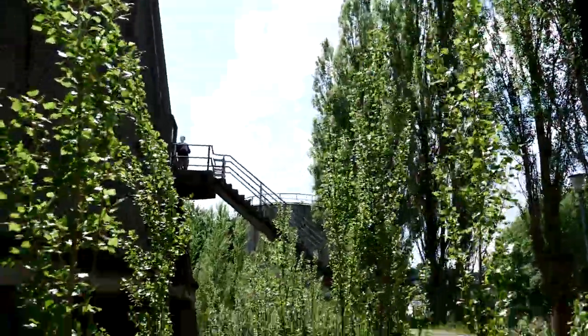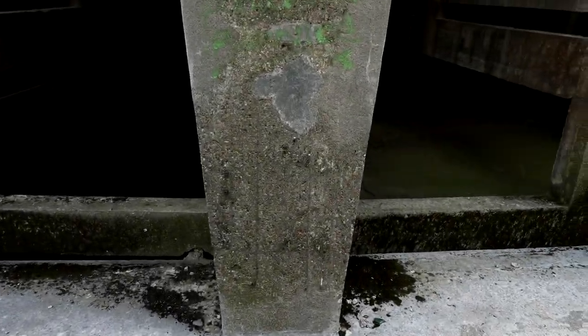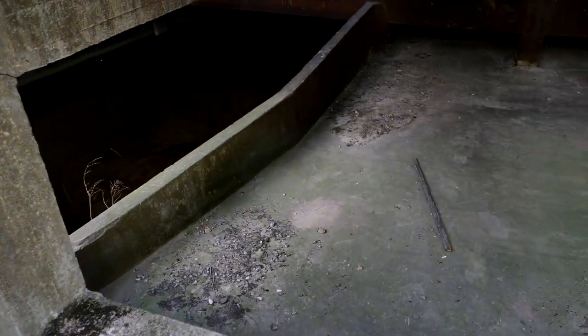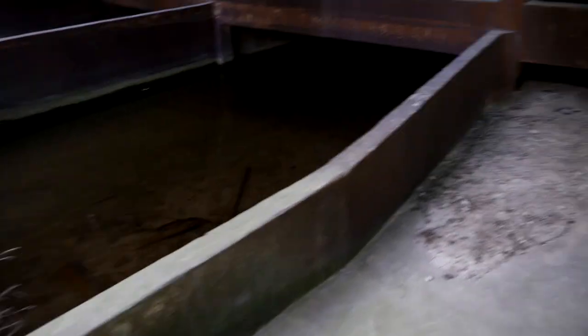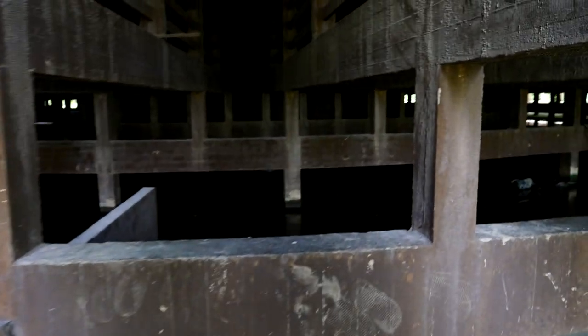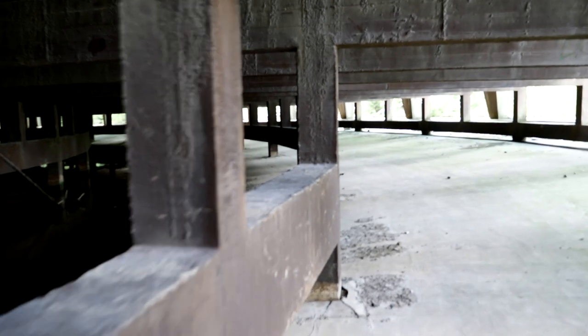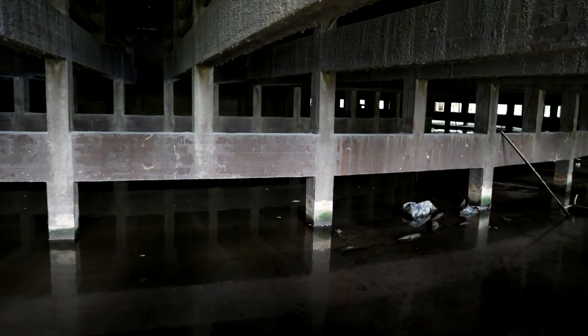There's a way up and there's a way down. I really don't know what to expect here. It looks already flooded. This is just one flooded mess. Not really much to see here. Watching our heads. There's nothing here.